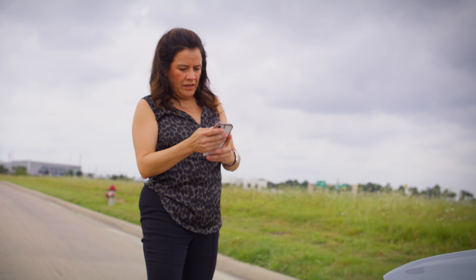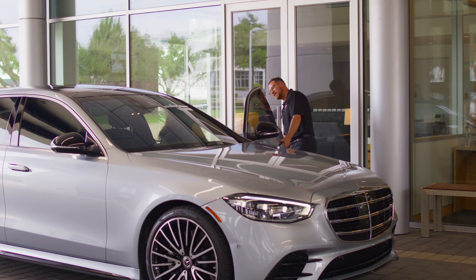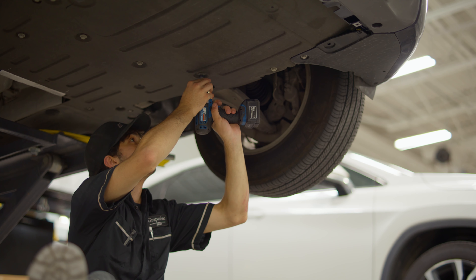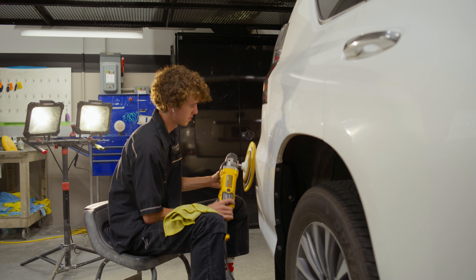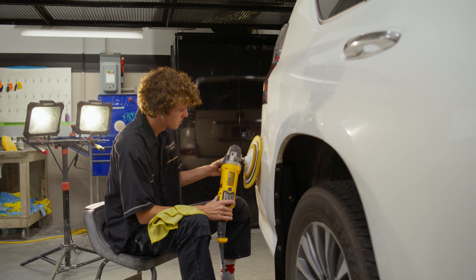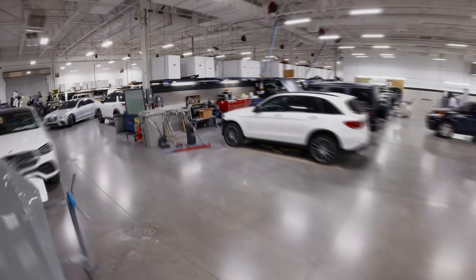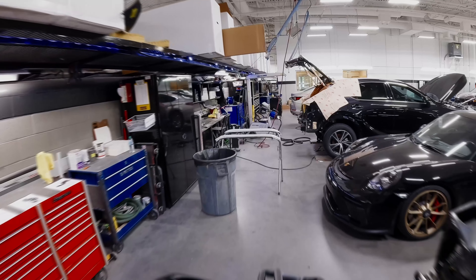Accidents happen. It's a stressful experience, but here at Avondale Collision and Repair we want to make the restoration process for your car as smooth and worry-free as possible. Our state-of-the-art repair facility is staffed by a team of experts who only use new factory certified parts and who are dedicated to getting your car back on the road in top condition quickly and efficiently. Let's walk you through what to expect from the moment your car needs attention.